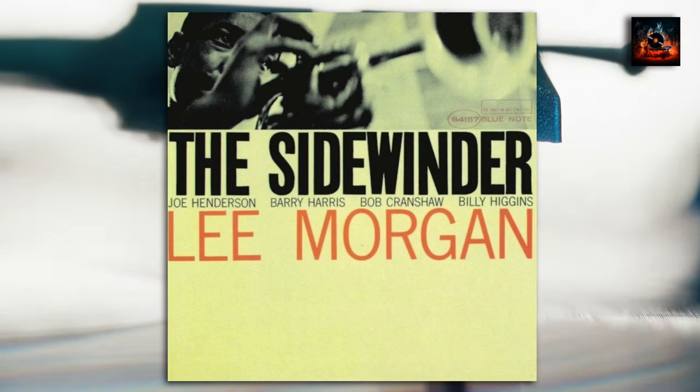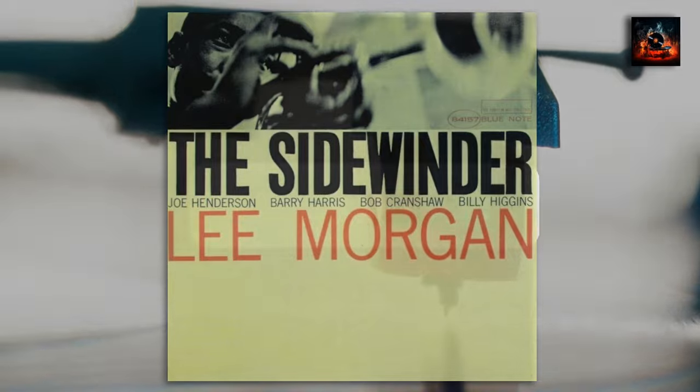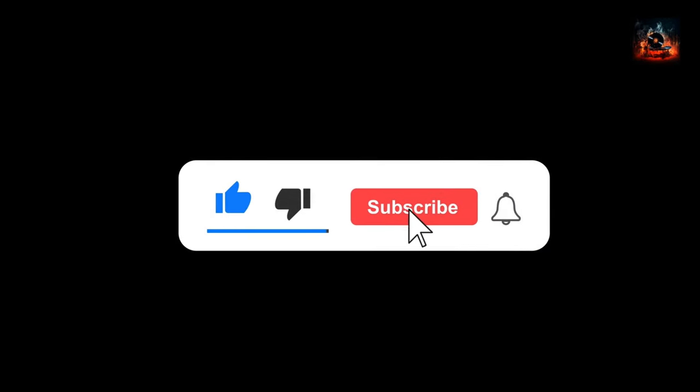So grab a cup of tea, sit back, relax, and enjoy our video. But before you do, please hit the like button, subscribe to our channel, and ring that notification bell. Thanks.